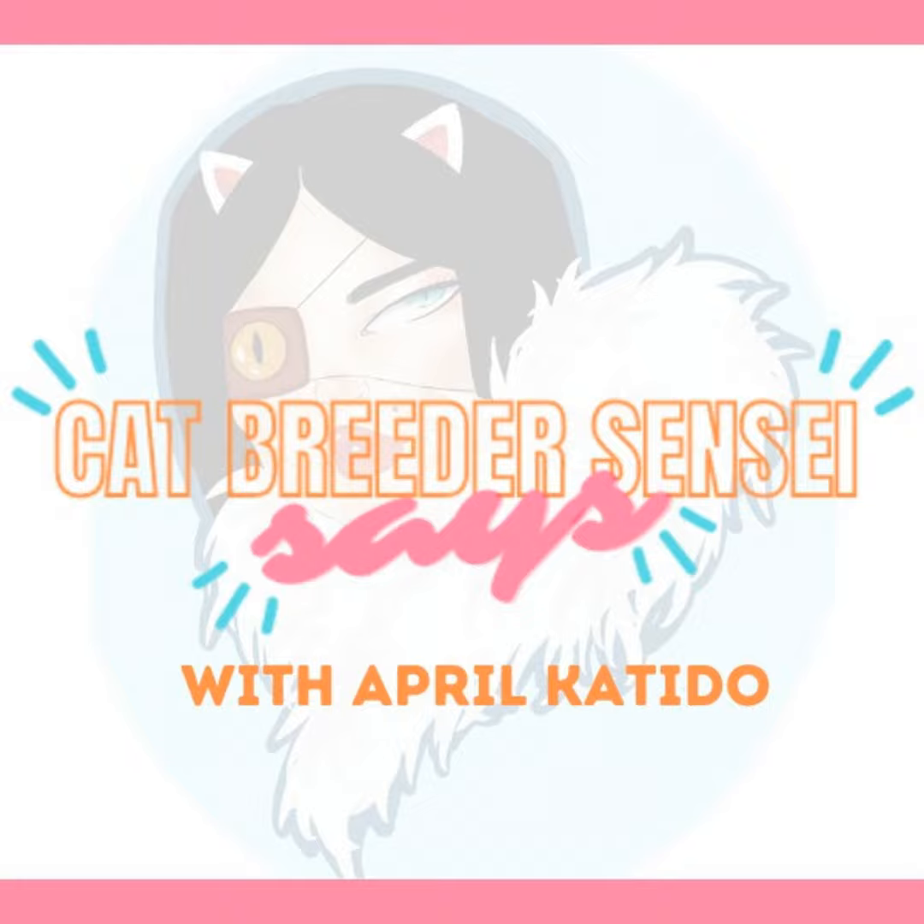You're listening to the Cat Breeder Sensei Says podcast. I'm April Cotito, your show host, and in this episode we'll be talking about how to design your cattery.